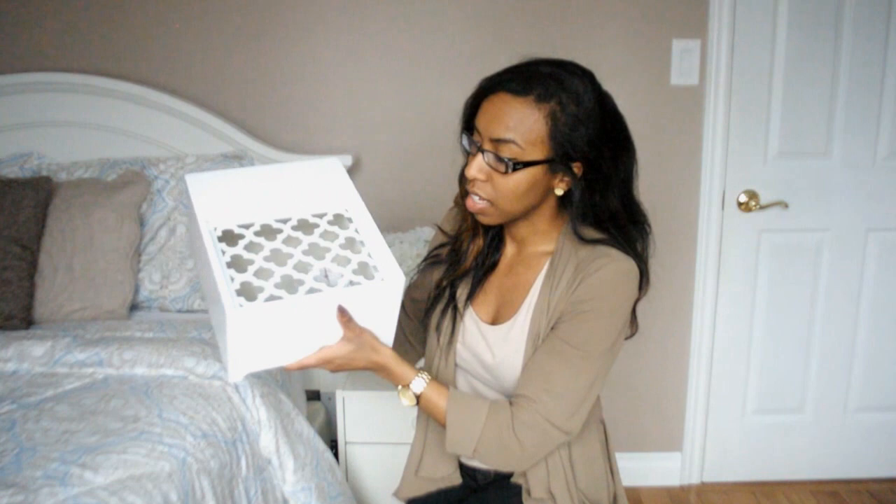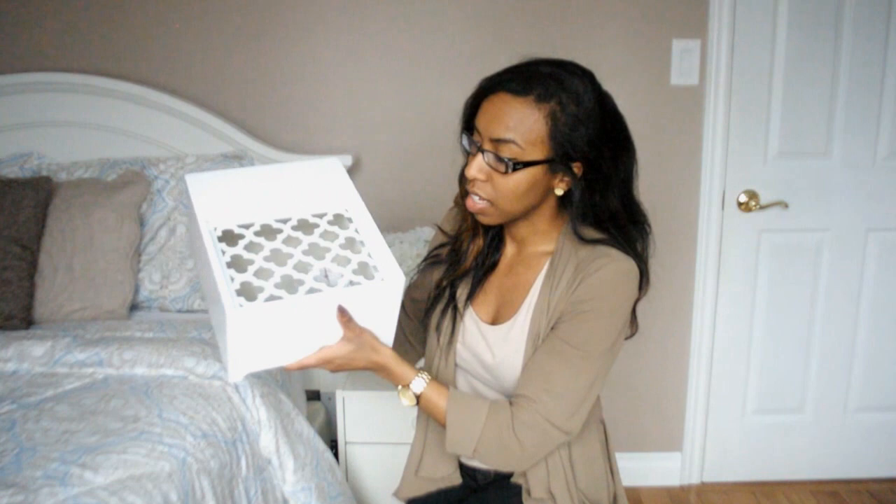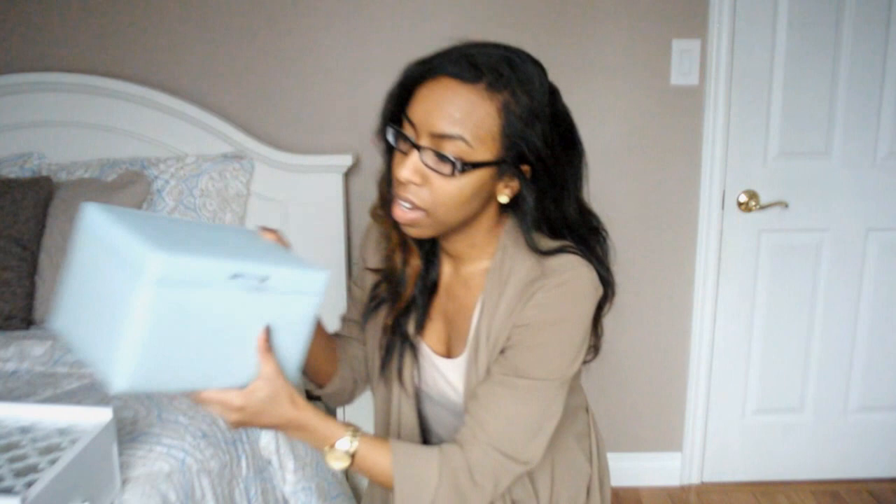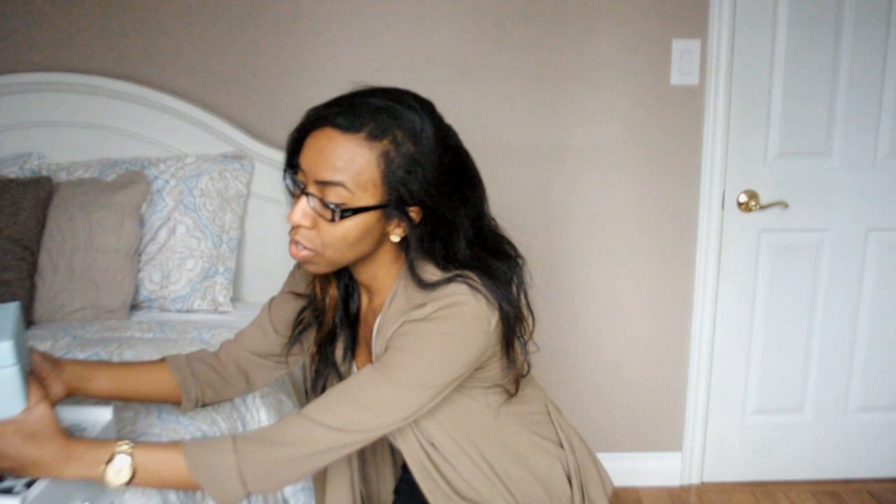Before we begin I just want to show you what I store my jewelry in. This is the first jewelry holder — it has such a cute design at the top and a nice little drawer. I got this at Winners in the clearance section. The next one I also got from Winners — it opens up at the top, you can take the compartment out, and there's some space down there as well. You should check out Winners or Marshall's — they have really good jewelry holders for great prices.